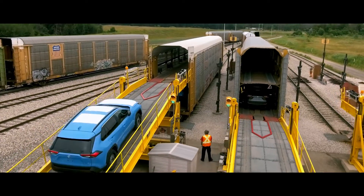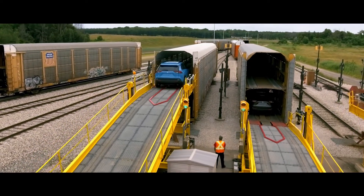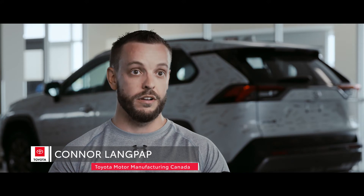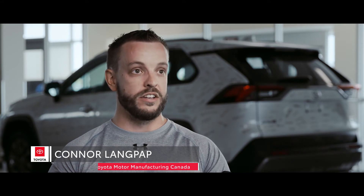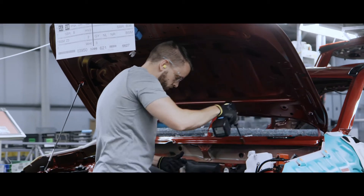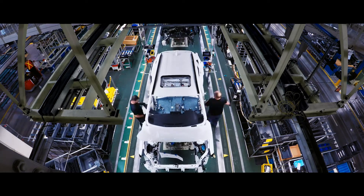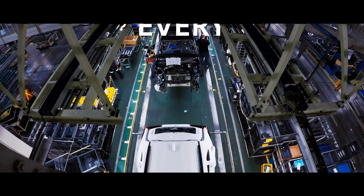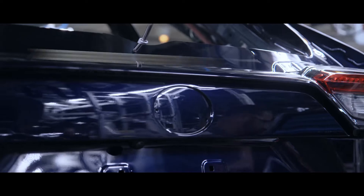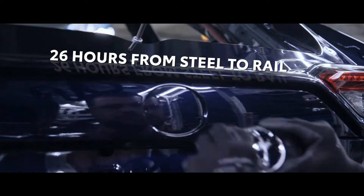Once everything checks out, RAV4 leaves the factory to begin its journey to your local Toyota dealership. People are excited about this model of the RAV4 — they enjoy building it, they like seeing it on the road, and they like being part of a company that builds such a successful vehicle. At Toyota Canada, a RAV4 model comes off the assembly line every 60 seconds and takes 26 hours from steel to rail.